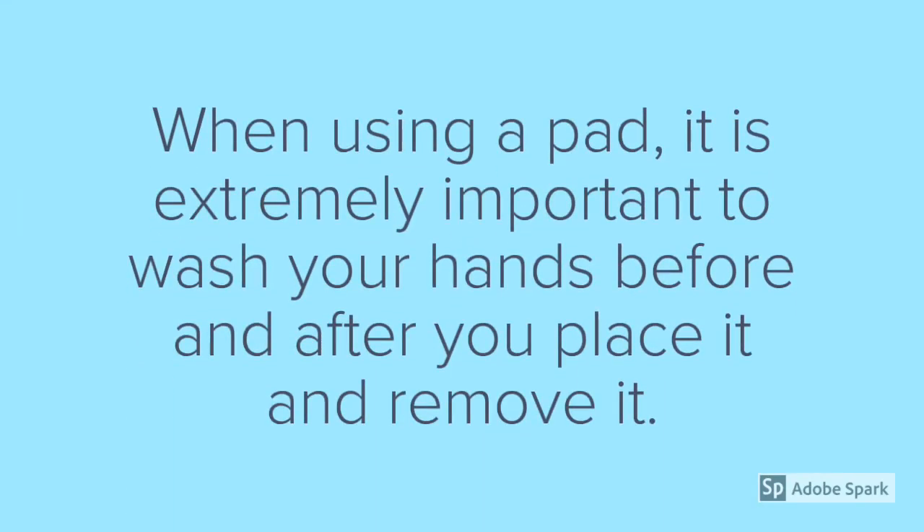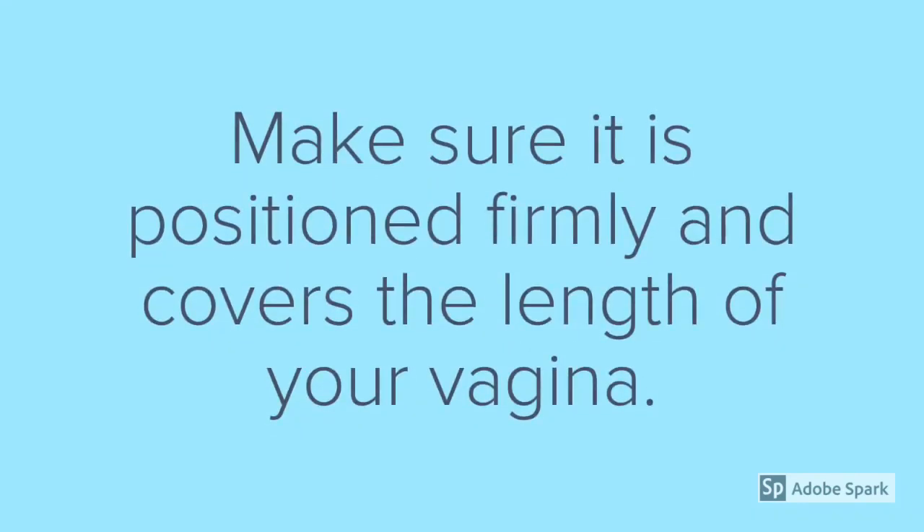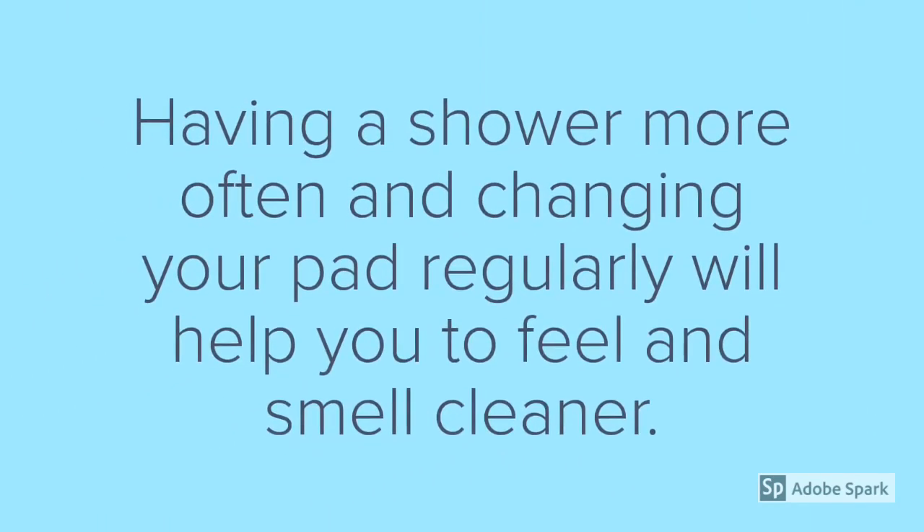When using a pad, it is extremely important to wash your hands before and after you place it and remove it. Make sure it is positioned firmly and covers the length of your vagina. Having a shower more often and changing your pad regularly will help you to feel and smell cleaner.